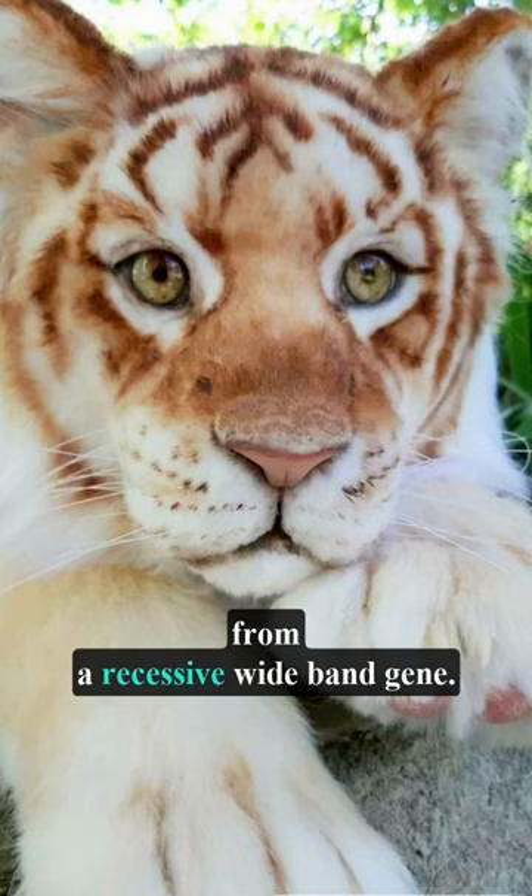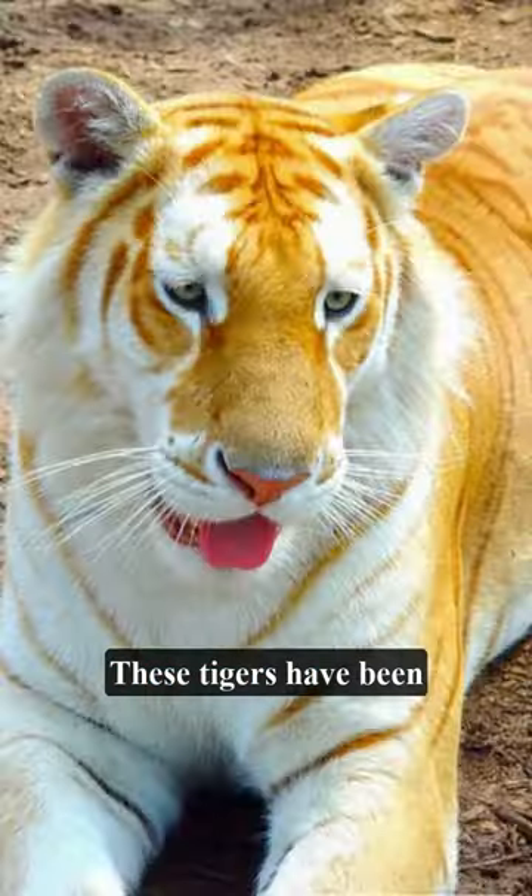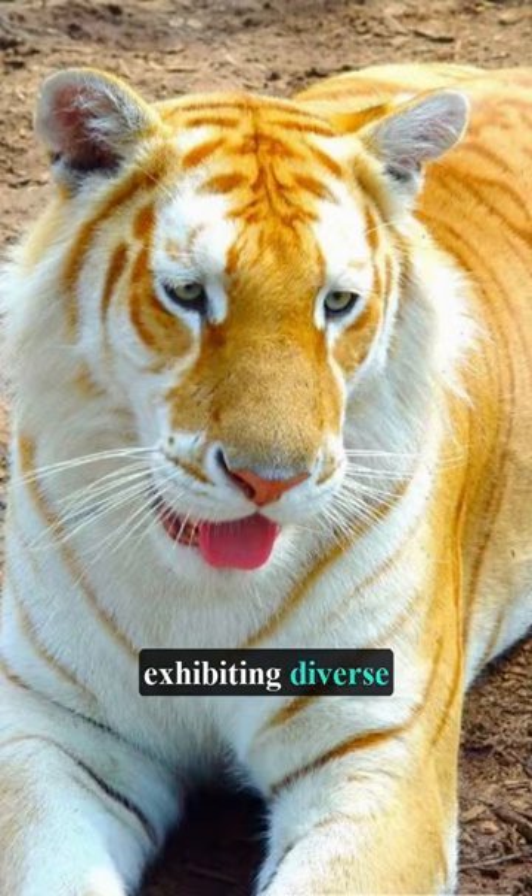Resulting from a recessive wideband gene, this unique colouration occurs when both parents carry the gene. These tigers have been documented in various regions of Asia, exhibiting diverse shades of gold.